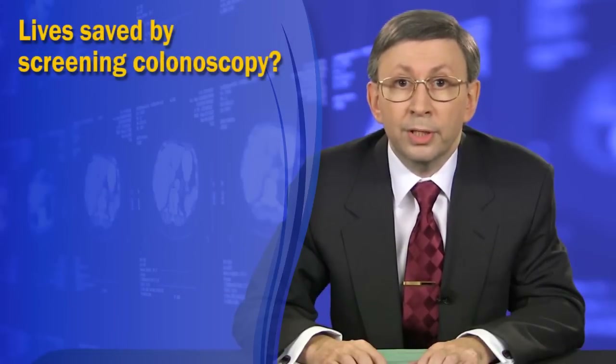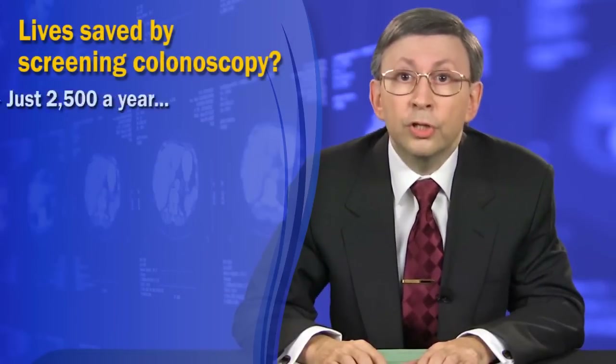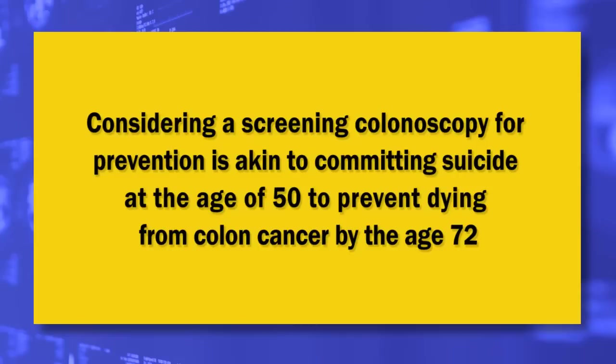Lives saved by screening colonoscopy — even according to Katie Couric, who has a penchant for exaggeration — is just 2,500 a year. In this statistical and logistical context, considering a screening colonoscopy for prevention is akin to committing suicide at the age of 50 to prevent dying from colon cancer by the age of 72. Knowing all this information, would you bet your life, health, and future on a screening colonoscopy instead of elementary prevention? I hope not.